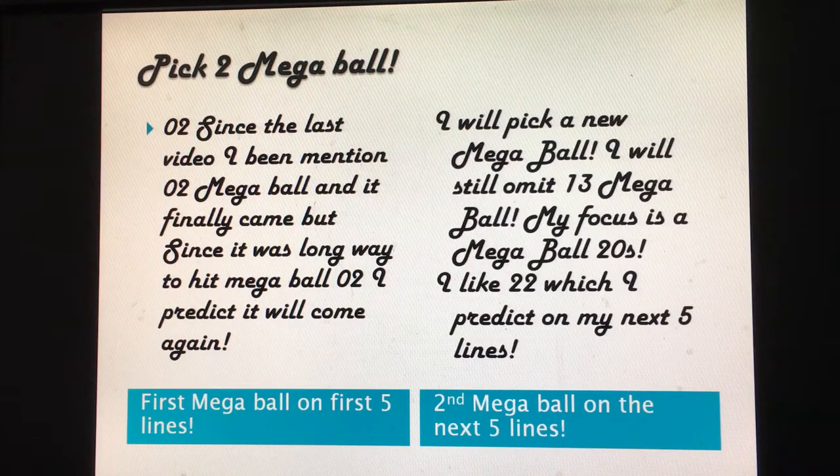Pick two mega balls. My bet is still on mega ball 02 — since they added 10 more mega ball numbers. I've been mentioning mega ball 02 since the last video and it finally came. Since it was a long time coming, I'll predict it to come again, so the first five mega ball tickets should be 02. I'll still omit 13 even though it came, as it was a jinx on the last video. My focus is the 20s — they might hit a 20s mega ball on the new matrix. I like 22, and since 2 has been due, my prediction is 22 on the next five matrix mega ball tickets. Focus on mega balls 2 and 22.